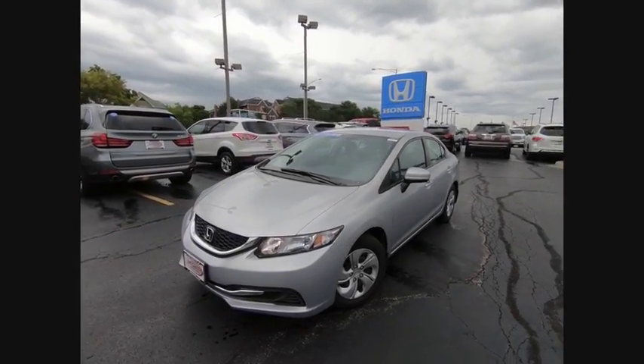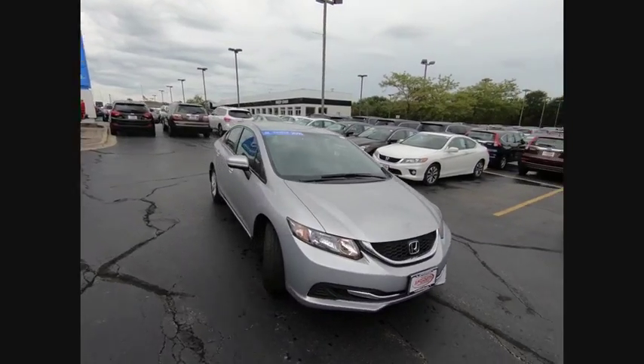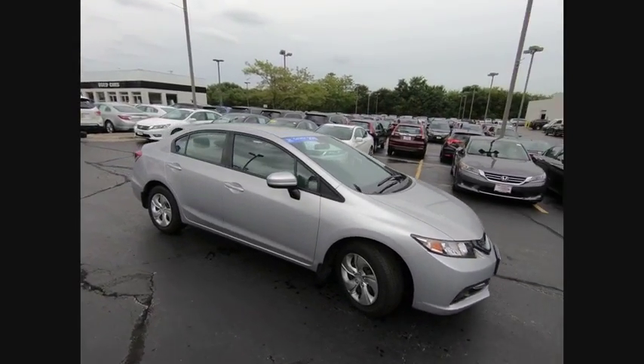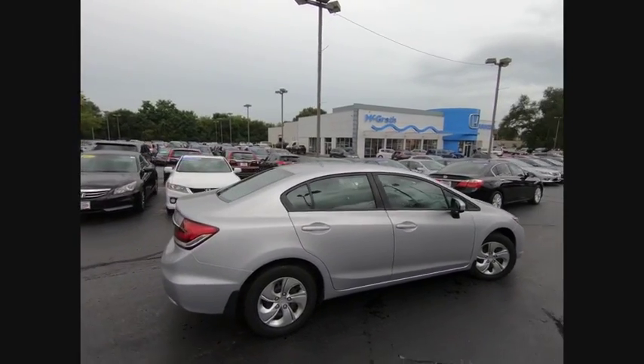The 2015 Honda Civic: practical, awesome gas mileage, and incredibly reliable, and is priced below $15,000. This vehicle has less than 15,000 miles.